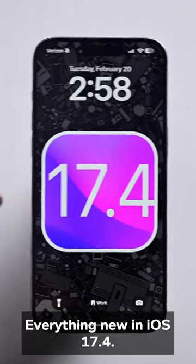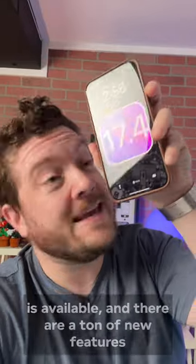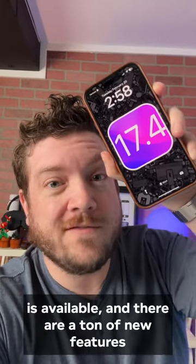Everything new in iOS 17.4! Apple's latest update for iPhone is available, and there are a ton of new features to talk about.